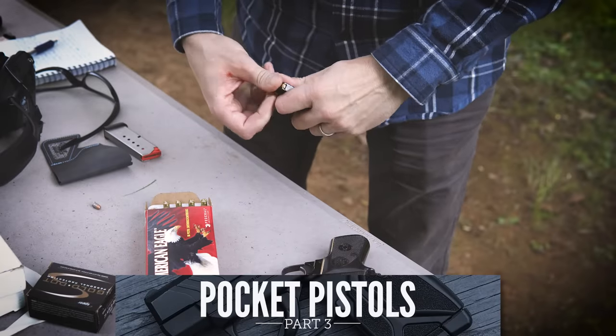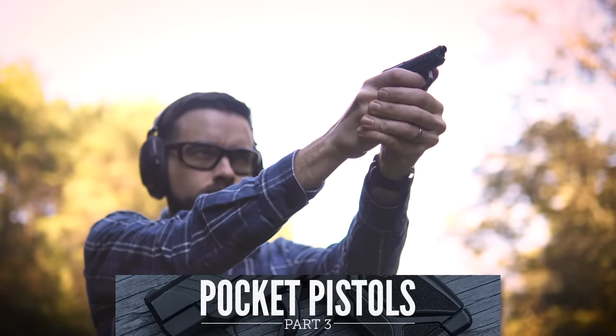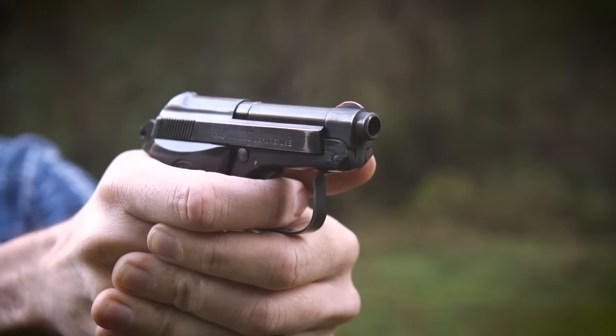As our Pocket Pistol series continues, we are going to start looking at the pros and cons of individual calibers, how to get the most out of those calibers, and some gun and ammo choices available for those calibers. We are starting with .25 ACP.